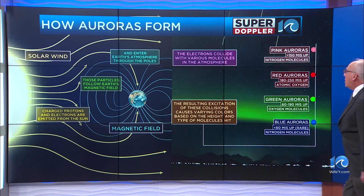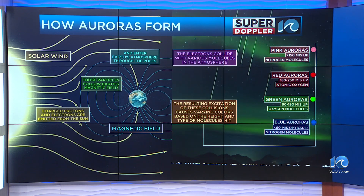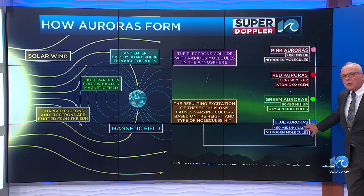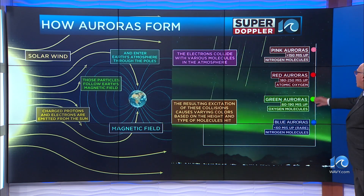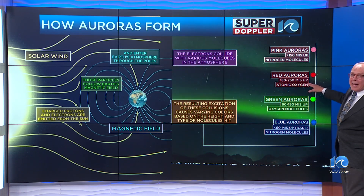The resulting excitation of these collisions causes varying colors based on the height and type of molecules hit. From the lowest, it's the blue auroras — those are pretty rare. Green auroras are most common. Red auroras we had them because it was a very, very active situation — a real big sun storm.